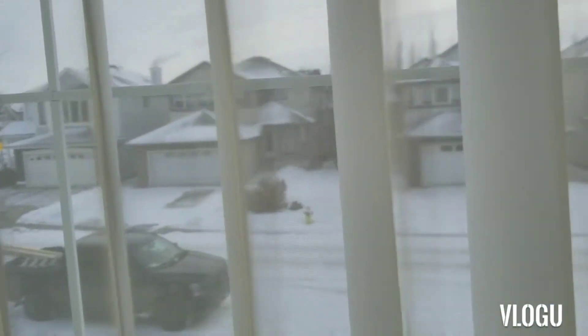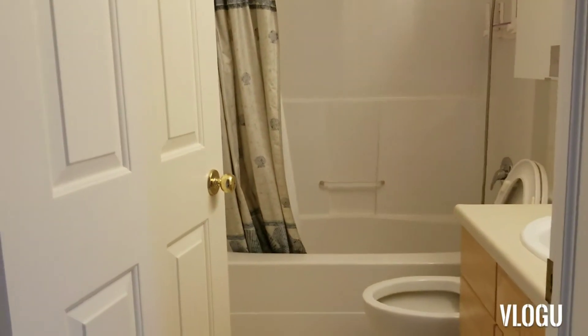Today we're starting moving. This is the bathroom room here, this is the master bedroom. Let's open the washroom over there — the master bedroom, second room.